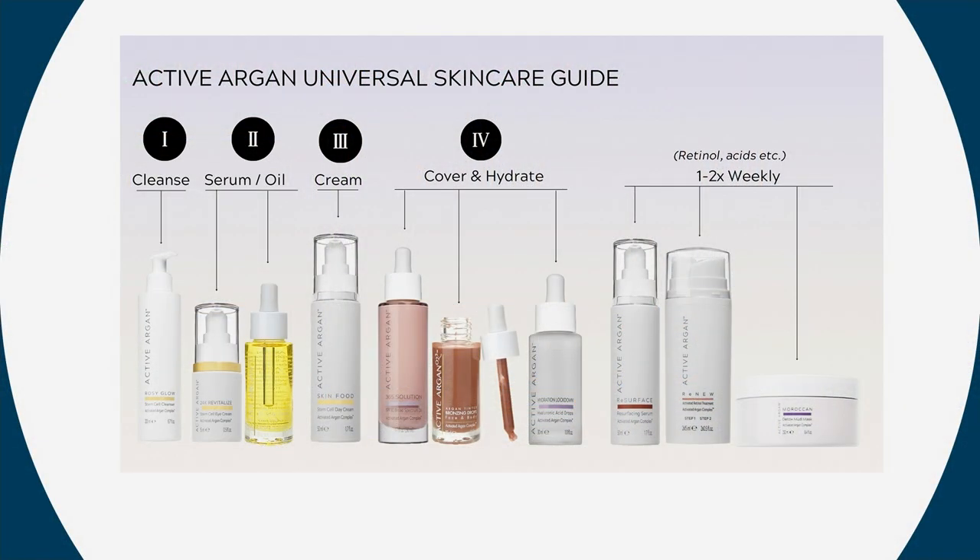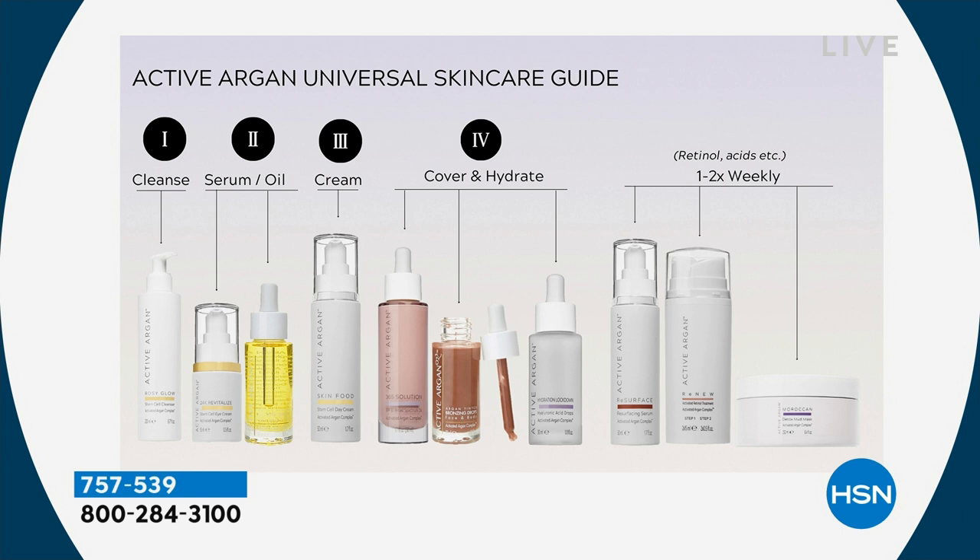We have a complete guide for you on hsn.com that Morgan and the team from Active Argan have put together — a step-by-step routine. Literally if you were to see Morgan in person and say, I want to know what your routine is, this is it: starting with a cleanse, then serums, everything based with that activated argan, the day cream, the tinted oil. This is a universal skincare guide on hsn.com — even if you're looking for an alternative to retinol and different acids.